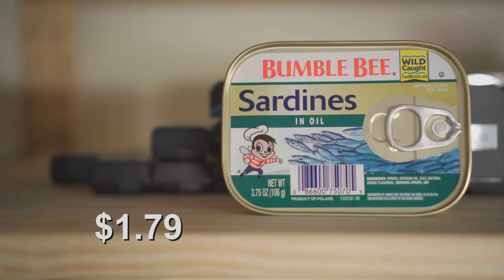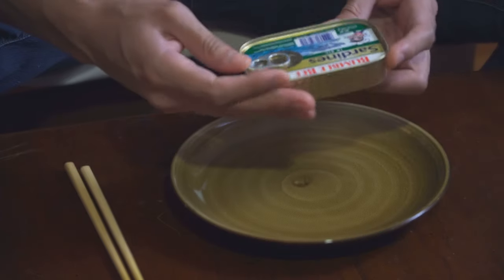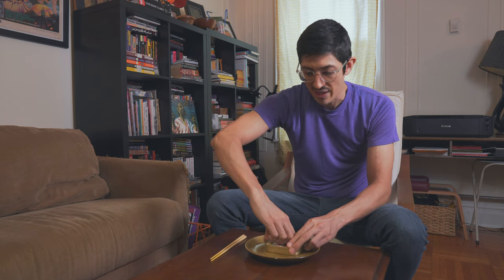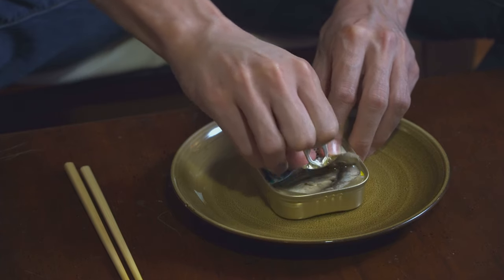Here we got Bumblebee sardines in oil. These are sprats in soybean oil, and they are from Poland. We like sprats, we like Poland, we like soybean oil.